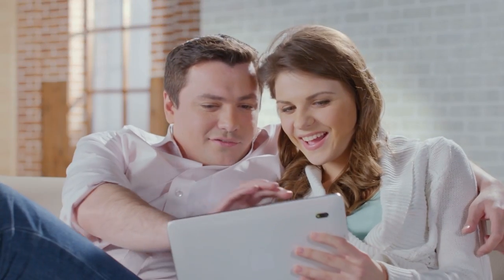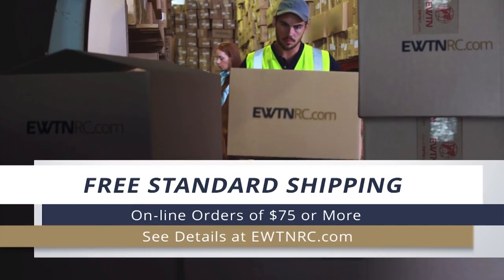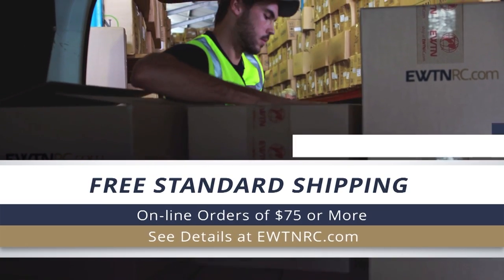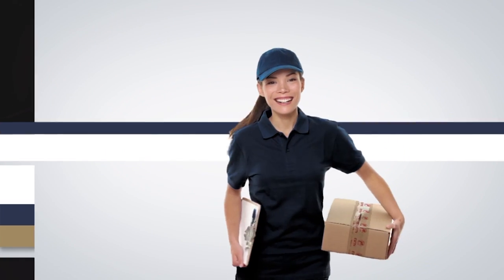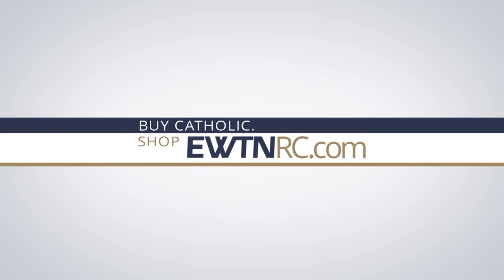You can find this item and so many more at the all-new EWTNRC.com. Our website has had a marvelous makeover and it's easier than ever to find what you're looking for. With a simple click on your PC or smartphone, holy reminders can be on their way to your doorstep — now with free standard shipping on orders of $75 or more. Buy Catholic, shop EWTNRC.com.